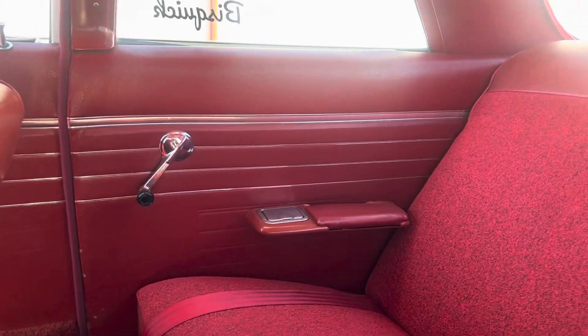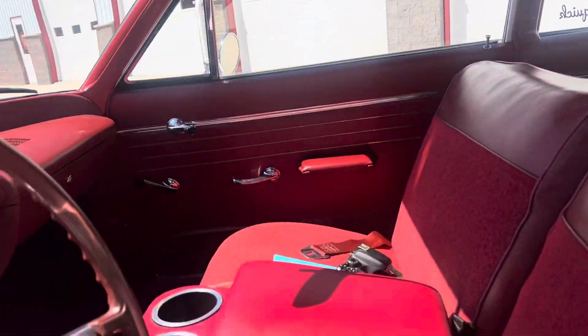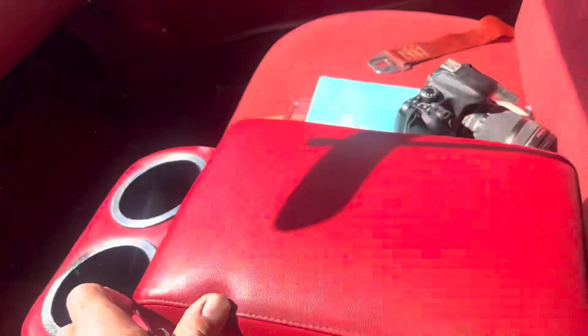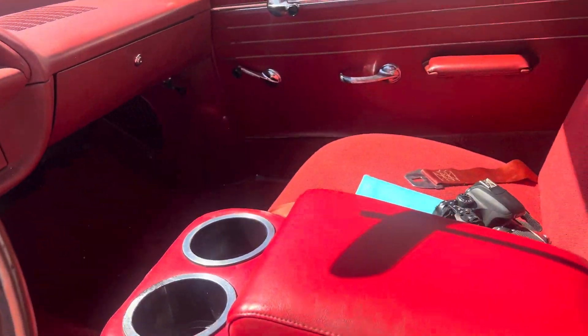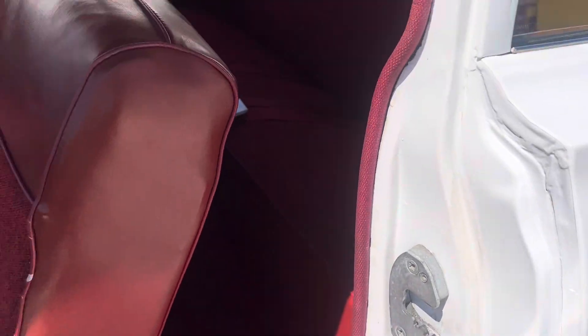Backseat's in great shape. Sometimes when it's sunny outside it's hard to see some of the pictures — they don't turn out as good as I'd like. Package tray's in good shape. Headliner's very nice. Dome light works. Sun visors are in good shape. Just have a nice little aftermarket red console here with a cup holder in it — that's really nice to have.